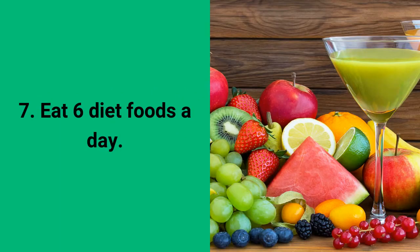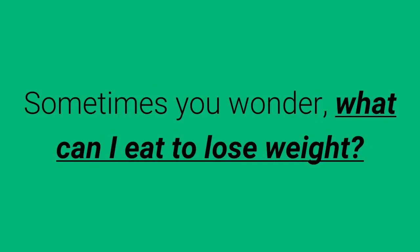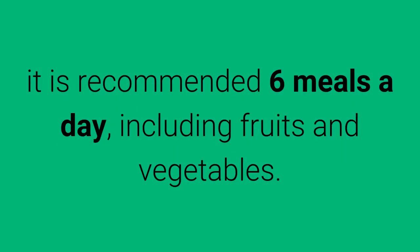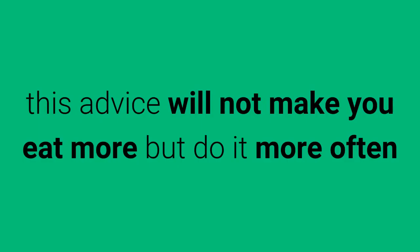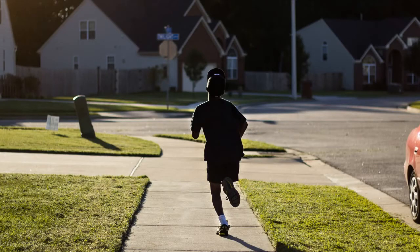7. Eat 6 diet foods a day. Sometimes you wonder, what can I eat to lose weight? It is recommended to have 6 meals a day, including fruits and vegetables. While eating little is ideal to lose weight, this advice will not make you eat more but do it more often and in smaller portions. With this, you help your body and metabolism to stay active and burn energy at all times.